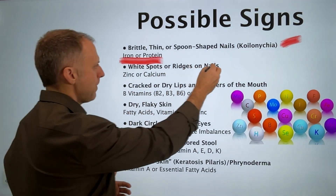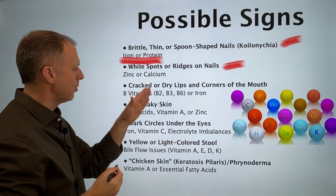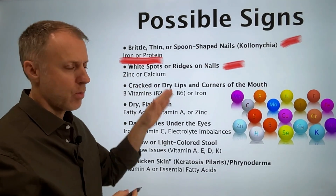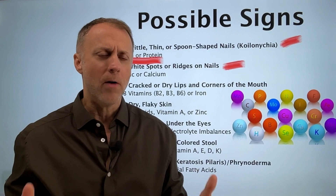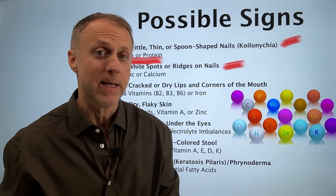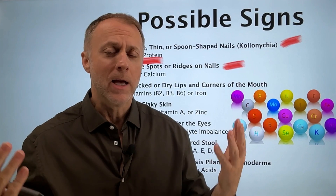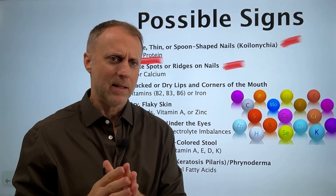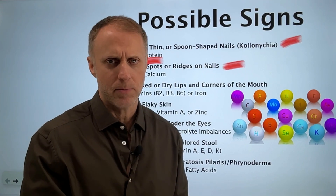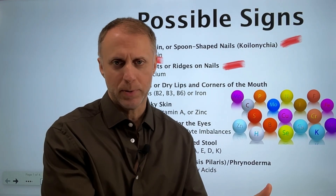The next sign is white spots or ridges on the nail. This often has to do with a deficiency in zinc or calcium. And especially with the white spots, it can often have to do with calcium displacement. A lot of people think they should just take buckets of calcium, but supplementing with too much calcium can cause some troubles.